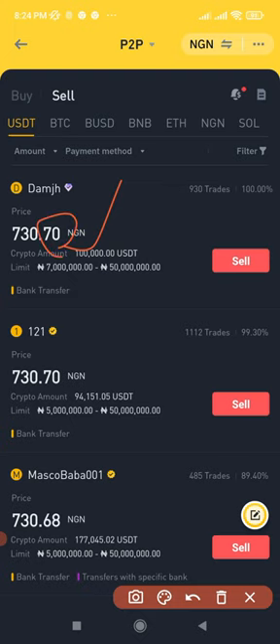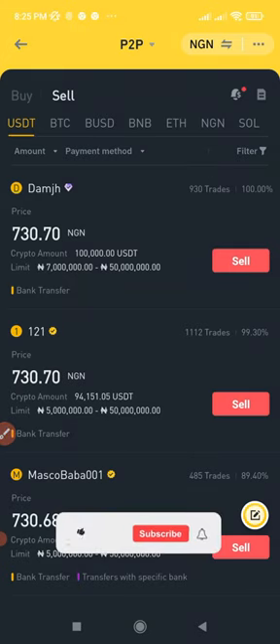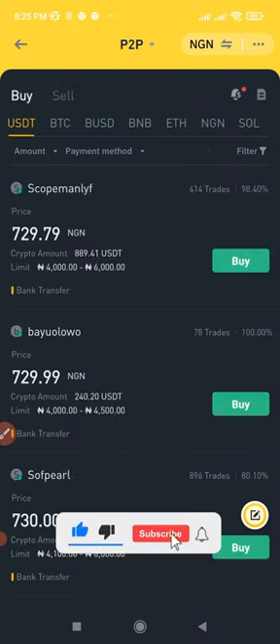For example, if you create an ad on the sell tab at 730.50 kobo, your ad will rank above someone at a higher price. On the sell tab, many buyers are ready to buy from seven million upward, so if you want to sell around 100,000, once your ad's price is lower by two or three kobo, even merchants themselves can buy from you and then resell on the platform. That is secret number two.